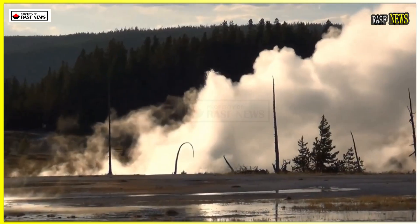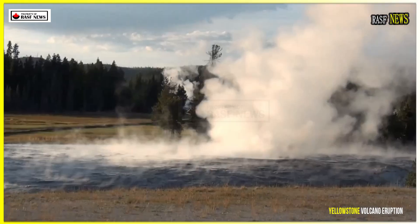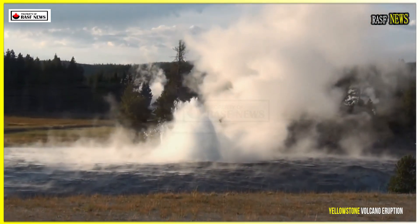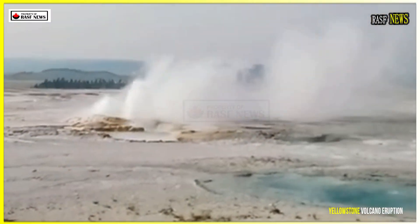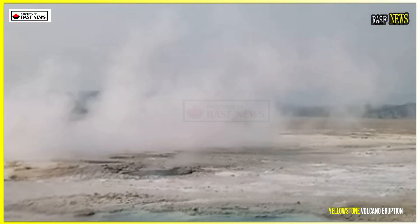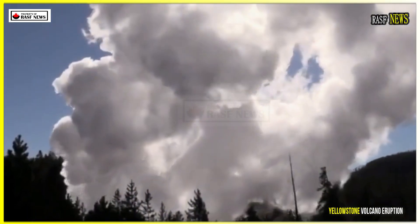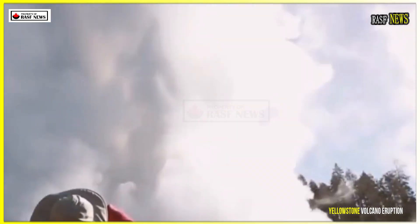For now, Yellowstone's mud pots will continue to boil, hot springs will continue to steam, geysers will continue to erupt, the earth will continue to shake, and fumaroles will continue to erupt. The vast underground magma pool beneath this historic park remains extremely hot, ranging between 1,247 degrees and 2,512 degrees, Bennington said.